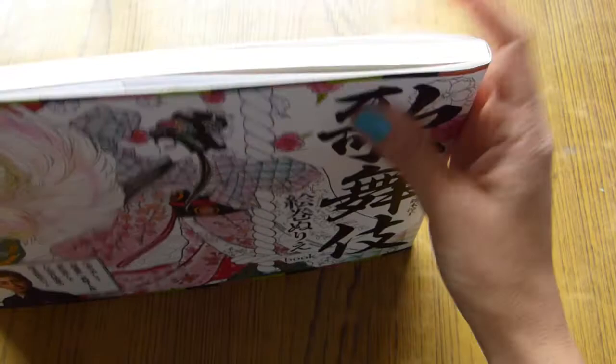I will leave a link to the Etsy shop where you can find this book. Hope you liked it as much as I do. Thank you for watching and see you later.